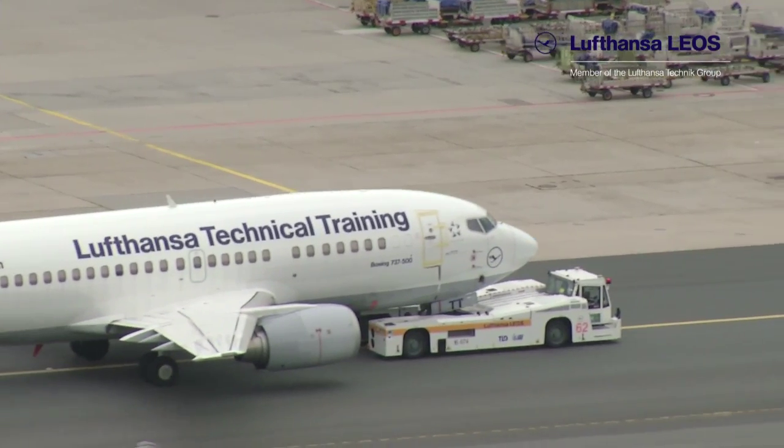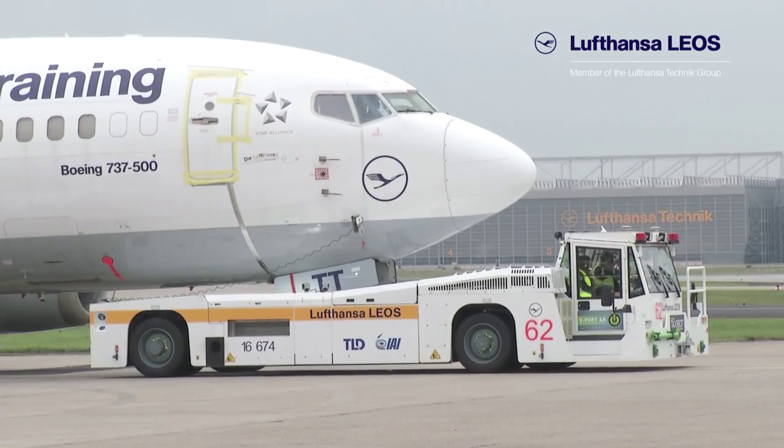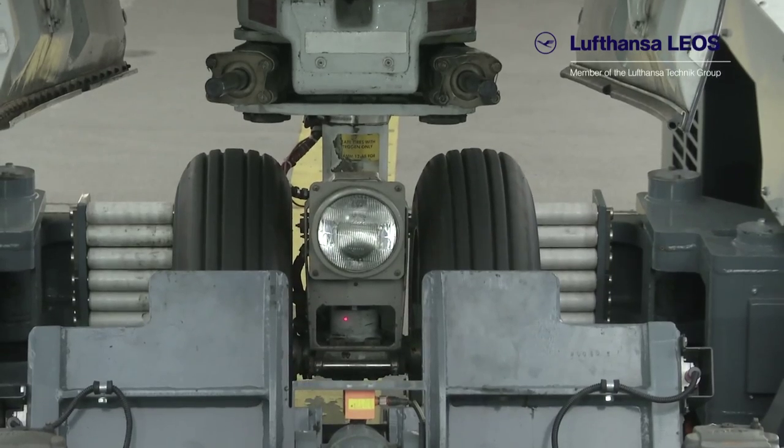The TaxiBot is uncoupled just before the runway. Simultaneously, the pilot will start the engines and wait for clearance for take-off.